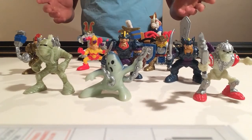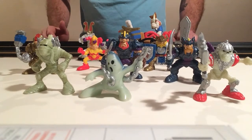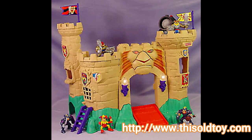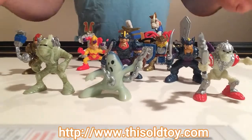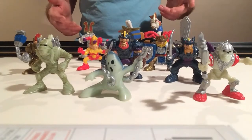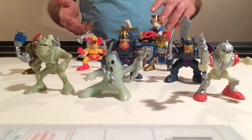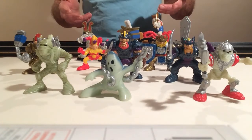Hey guys, welcome back to another episode of Fisher Price Great Adventures Figures Review. Today I'm going to be reviewing the five figures you get with the Magic Castle, a Trio Pack, and then lastly I'm going to be reviewing something that came from the Fisher Price Pyramid line — this was the last Fisher Price figure that I ever got as a kid.